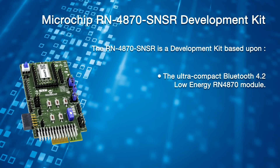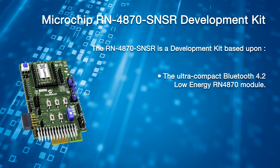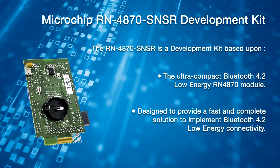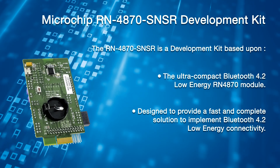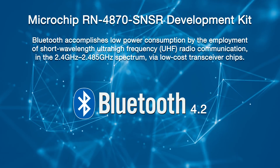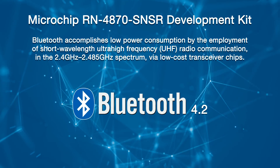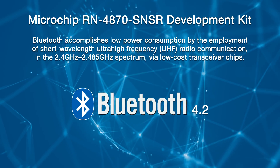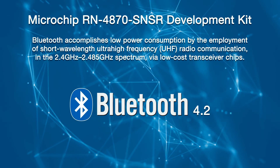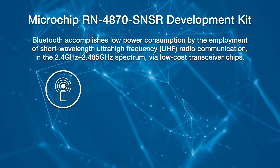The RN4870 SNSR is a development kit based upon the ultra-compact Bluetooth 4.2 Low Energy RN4870 module. It has been designed to provide a fast and complete solution to implement Bluetooth 4.2 Low Energy connectivity. Bluetooth has established itself as a popular wireless communication protocol, with advantages including low power consumption, accomplished through ultra-high frequency radio communication in the 2.4 to 2.485 GHz spectrum via low-cost transceiver chips.